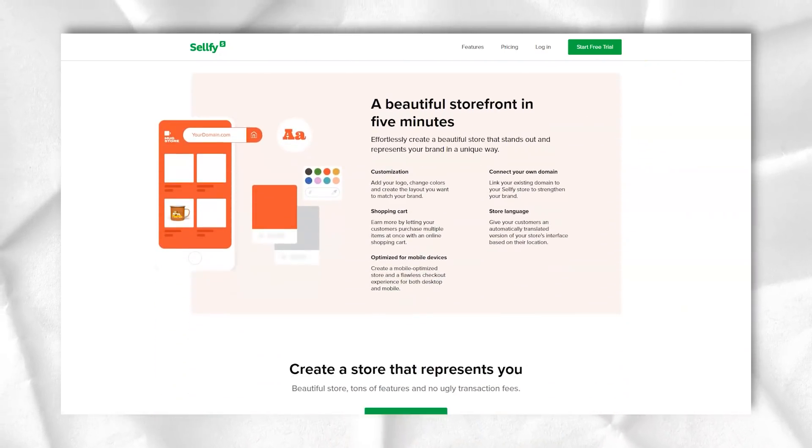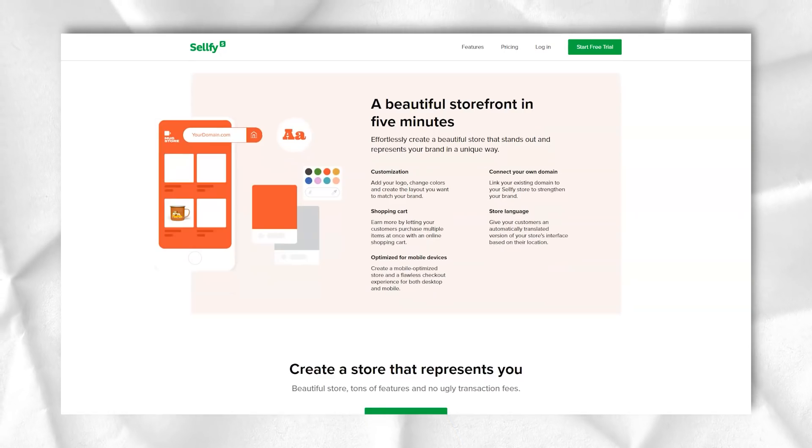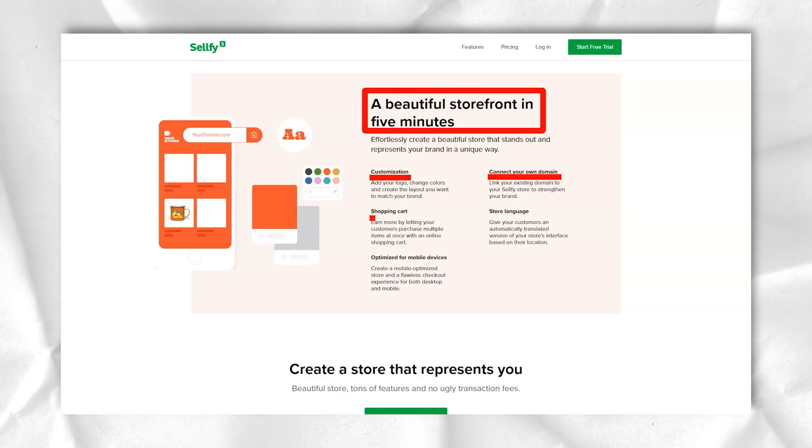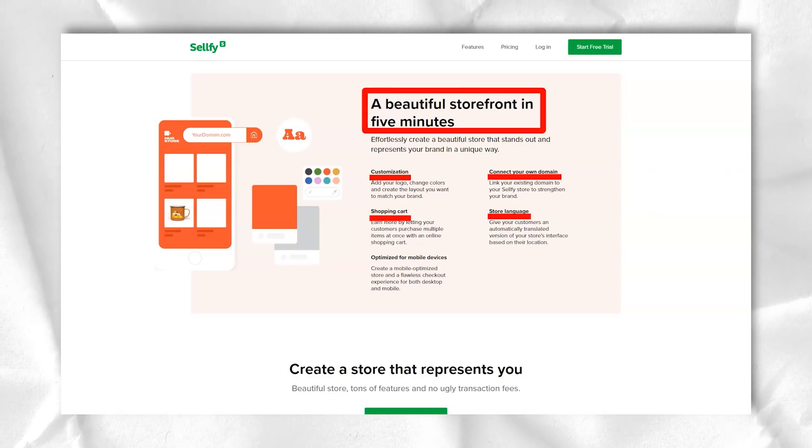Most importantly, it's all mobile-ready, giving your customers an exceptional shopping experience whether they are browsing on a desktop or a mobile device.